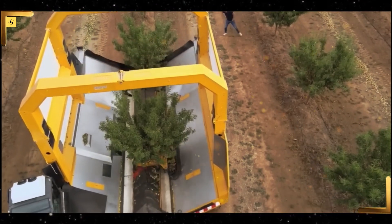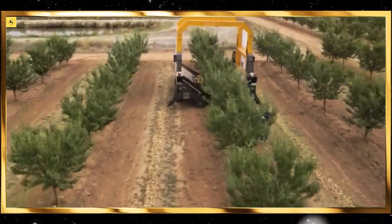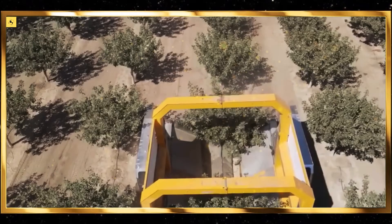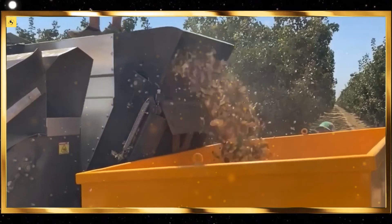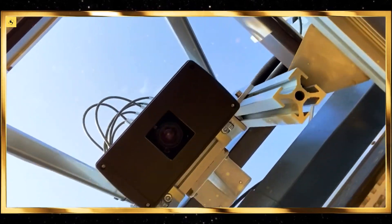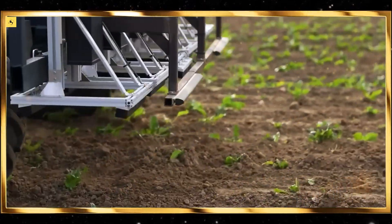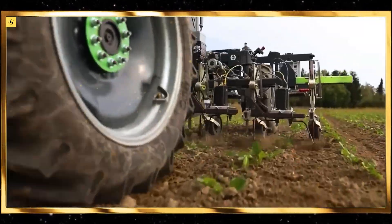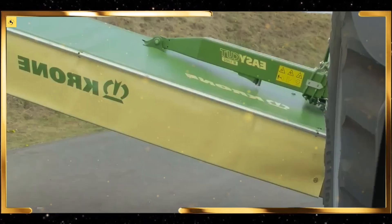Another satisfying machine to watch is the baler. Modern balers can compress hay, straw, or other crops into compact bales with incredible precision. Round balers, in particular, are fascinating to see as they roll the crop into perfectly formed bales, which are then wrapped tightly for storage. The entire process is a testament to agricultural ingenuity.